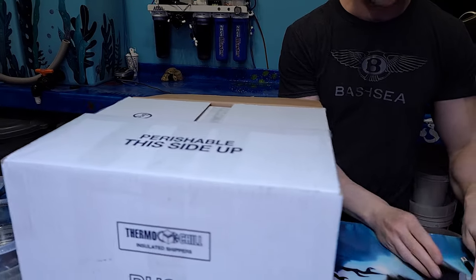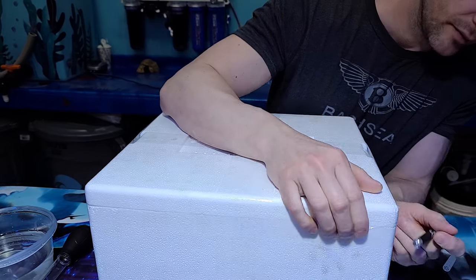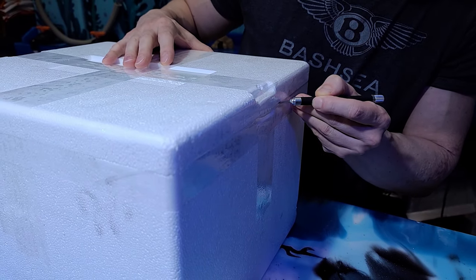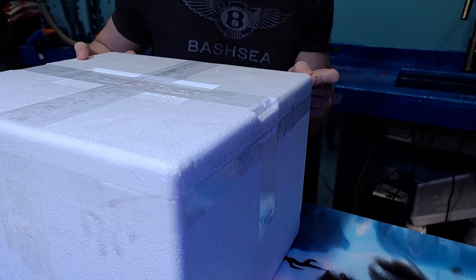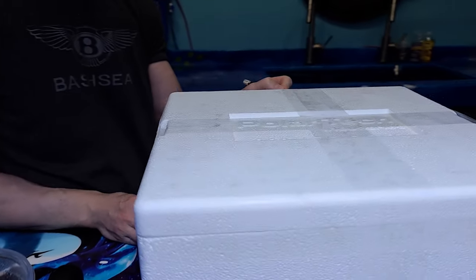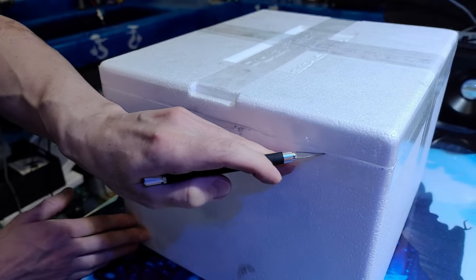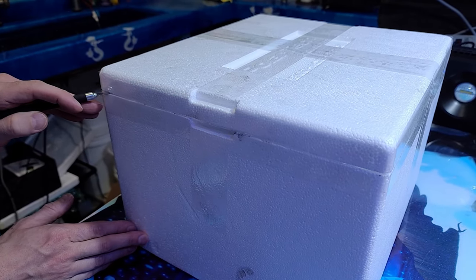I don't want to make any promises because the pictures were incredible, so I'm just taking my time. I'm opening this thing — like I said, this is Christmas, this is something that doesn't happen every day — and I'm super psyched to see what's in this box. Even though I was privileged to see the pictures, a picture does not do a coral justice. Those of you who have bought corals online, when you get them home they look so much better in your tank, as long as you had a good vendor.